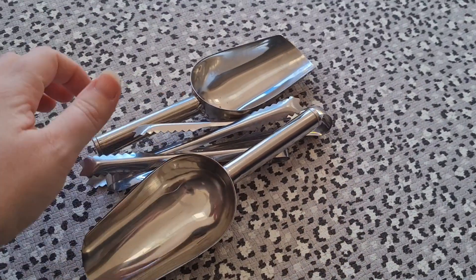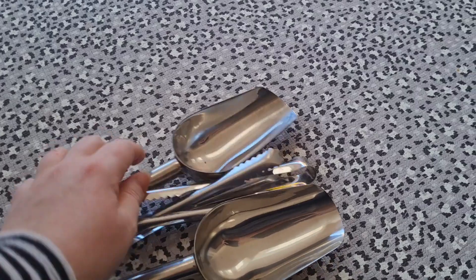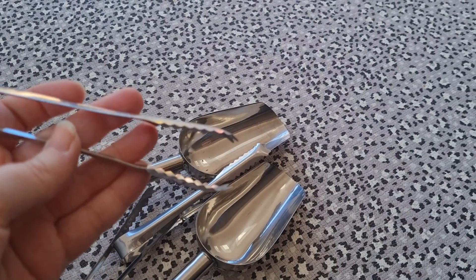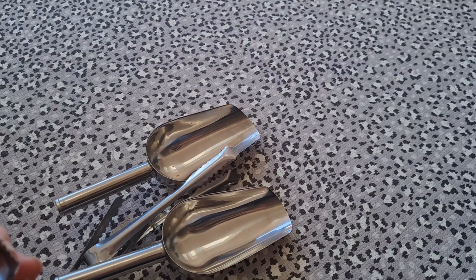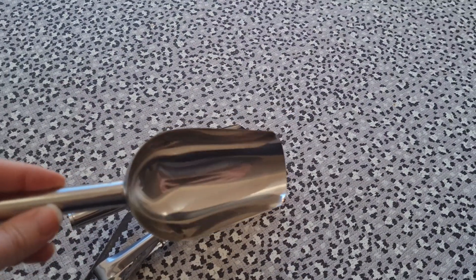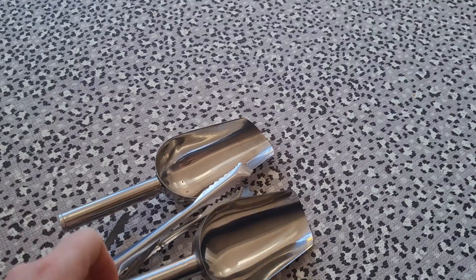I'm going to leave my best soft toy to last and just show you these random bits I bought — these metal scoops and little tongs. These were 50p each. I just thought that maybe one day I might have a party or people around and I'd need to pick food up — they've got little tongs to pick the food up with. These scoops would also be good if I have a party and my daughter could have sweets in a jar and use them to scoop the sweets up.